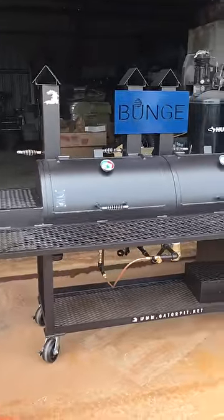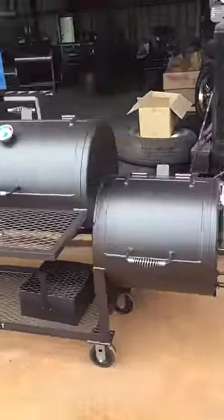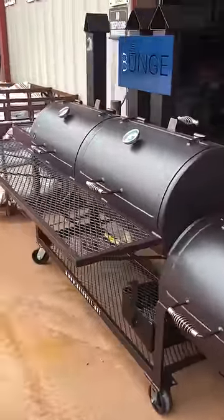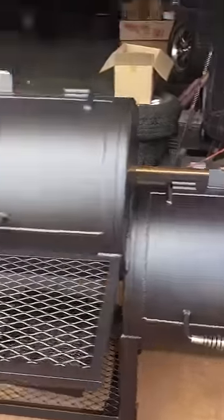Here we have a nice custom gas grill and smoker that we built for Bungie Corporation. This is probably their tenth or twelfth of this particular gator pit that we designed for them. This is a charcoal grill, smoker, and a gas grill.